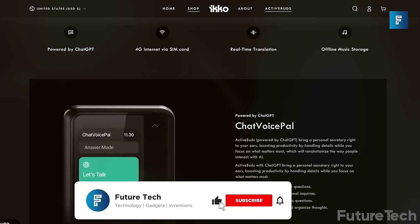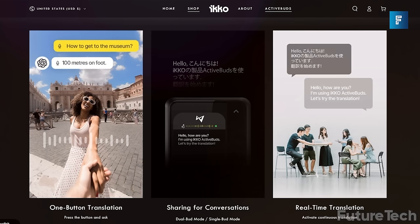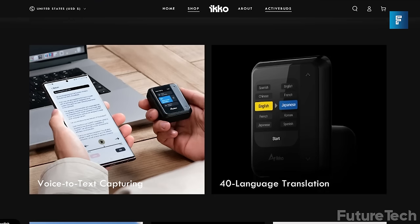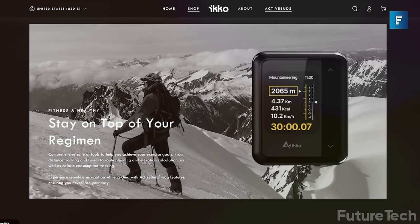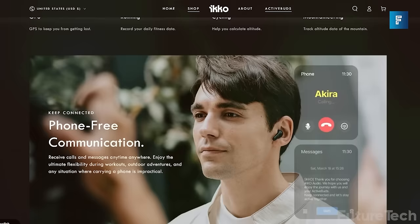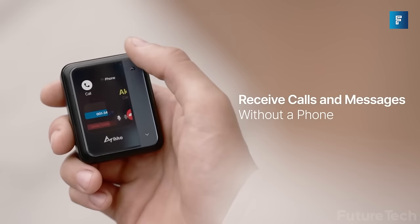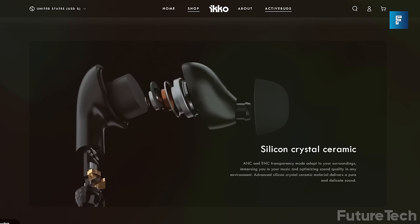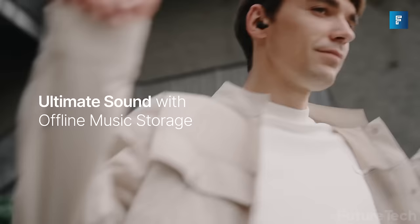You can both talk in different languages and still understand each other, and all the text is displayed on screen in real time. With the voice-to-text feature, you can convert your speech into paragraph-separated text and export transcripts of all the calls you've had, ensuring you don't lose any information. Fully Spotify compatible, and with an advanced built-in ANC and ENC, you can have crystal clear audio and block out the world around you. Shipping starts in August 2023.